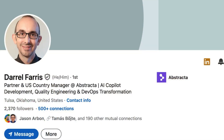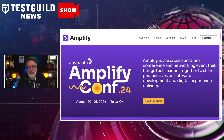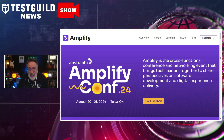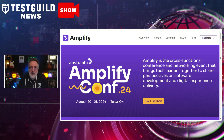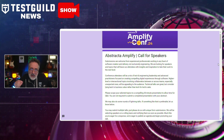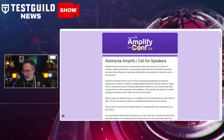A few weeks ago I bumped into my friend Daryl Ferris of Star East, who told me about his first on-site conference called Amplify — a cross-functional conference and networking event that brings tech leaders together to share perspectives on software development and digital experience delivery. I get a lot of questions from folks asking how they can speak at events and when calls for speakers open. Well, Daryl let me know that the call for speakers is now open, so if you have a great session idea that would benefit attendees, find the link down below and submit your session now.